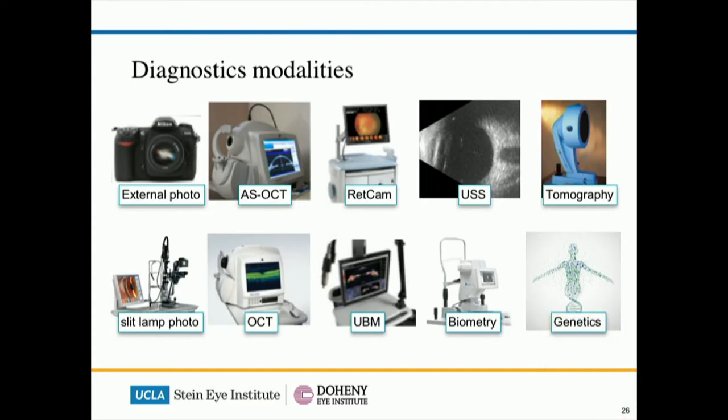Before doing the surgery, you have to do the surgical planning, and all these diagnostic modalities are involved. I'm very lucky that all of them are available where I work. Oculogenetics is becoming more and more important, especially for genetic counselling.